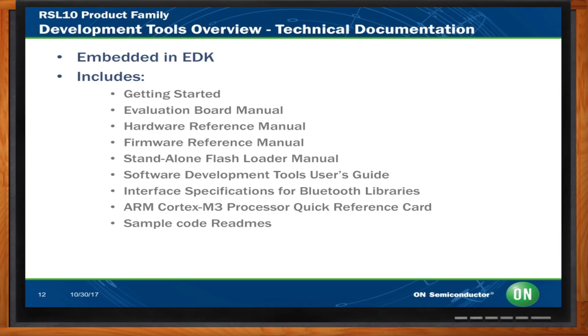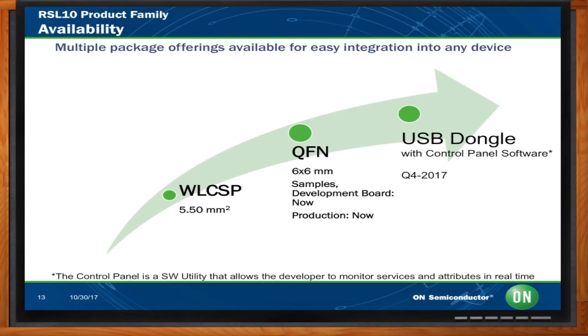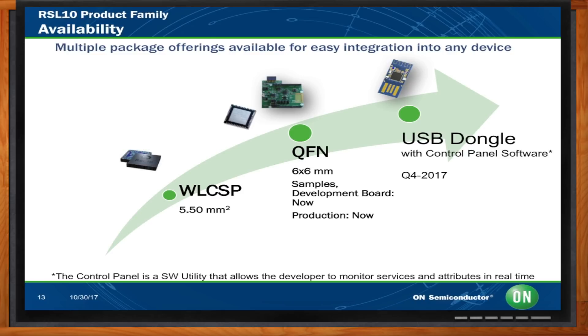What does the family look like now, and what's the roadmap going forward? The roadmap shows package development over time. The USB dongle is available later in Q4. The wafer level chip scale package and the 48-lead QFN are available. In the near future, we'll be offering products serving market segments beyond consumer and beyond standard industrial, so look for that — more to come.